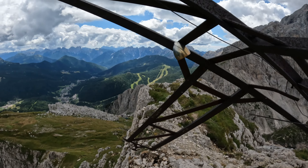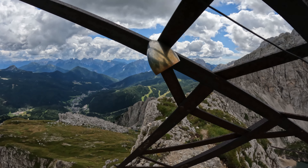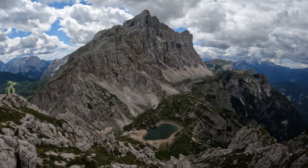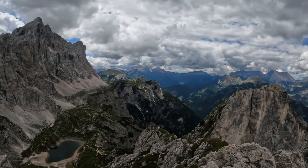The cross has seen better days. Oh, I thought that was a bell — it is not. Summit of Mount Coldai! Got the lake below, that badass peak over there, and of course absolutely stunning views up here.